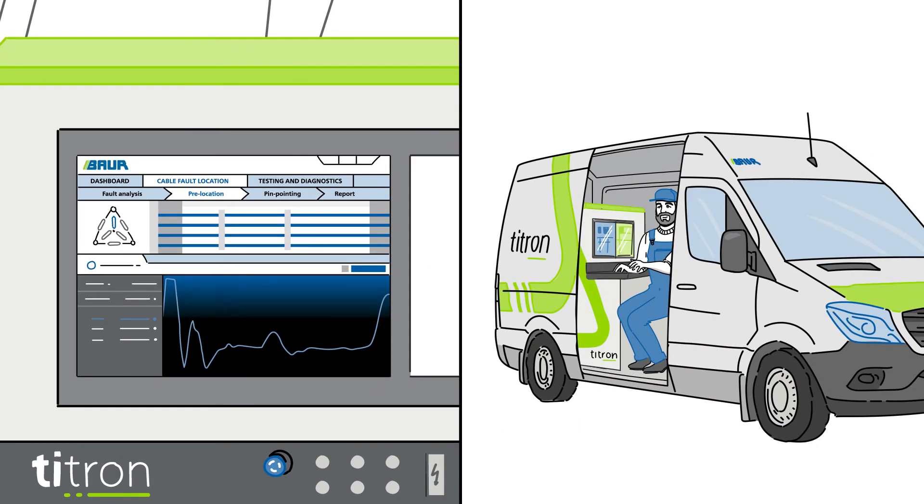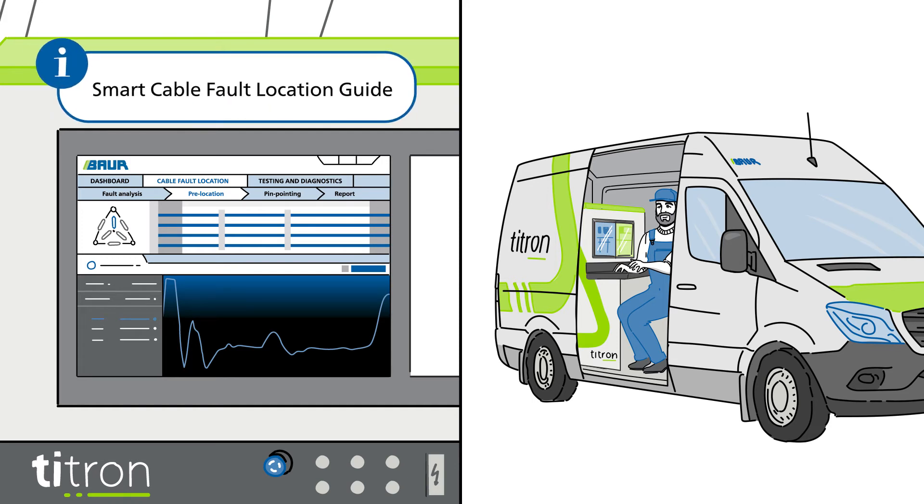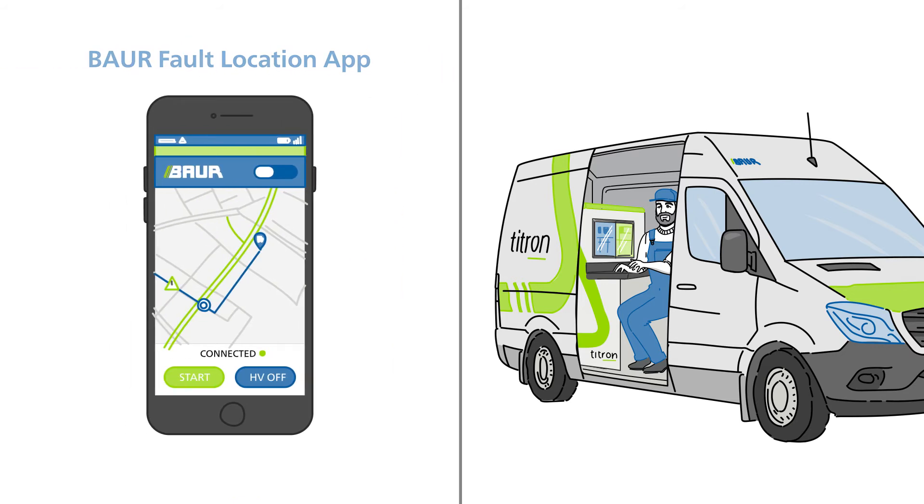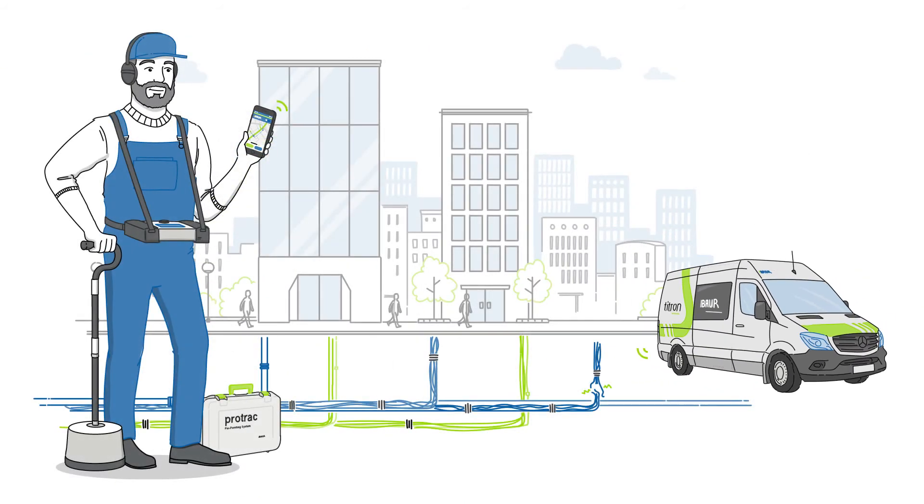You'll easily find and solve the problem with a trustful support by your side — our unique smart cable fault location guide. Furthermore, the Bauer Fault Location App assists in pinpointing and remotely operates the surge voltage generator to minimize the intensity on the cable section for a gentle cable fault location process.